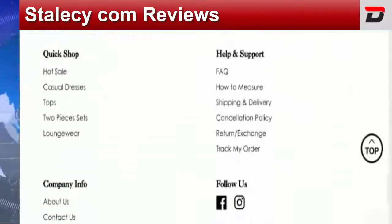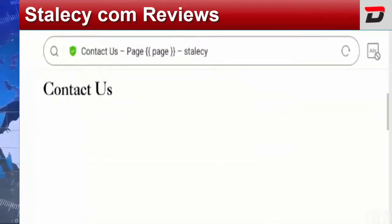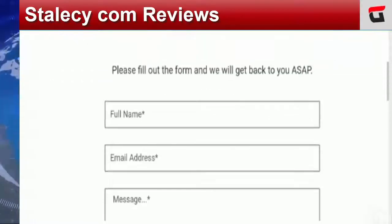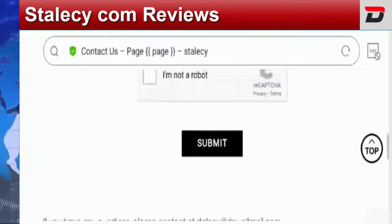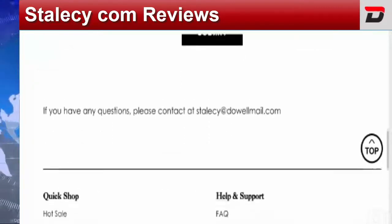Now coming to the contact details, let's check out the Contact Us page. They have provided an email address only — they have not provided an official address or contact number, which is again a negative sign. They have also mentioned another way to connect via a query form. The email given on this webpage matches with the domain name, which is a good sign, but contact details play a crucial role when defining a website's legitimacy.